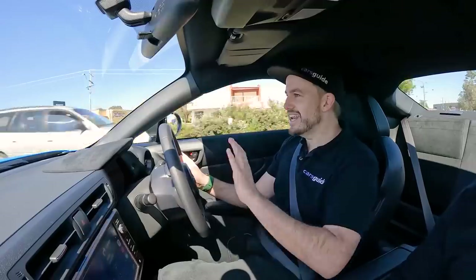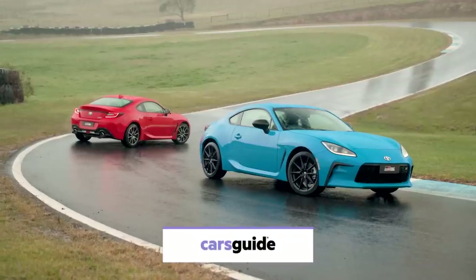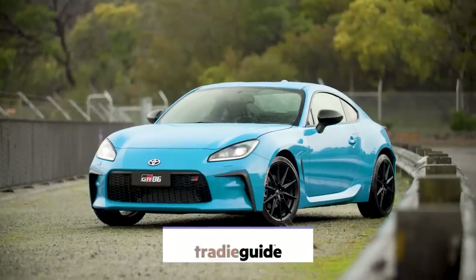By now the Toyota 86 doesn't need any introduction, but this is the second generation version, and it's added some GR to the nameplate. That's right, this is the GR86, and it's angrier than ever.